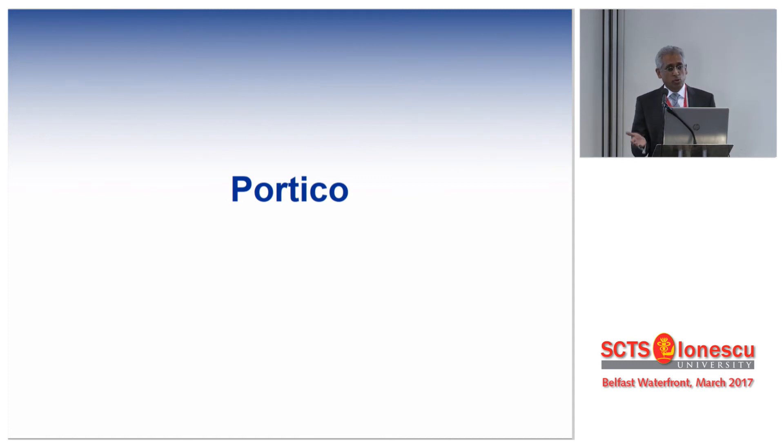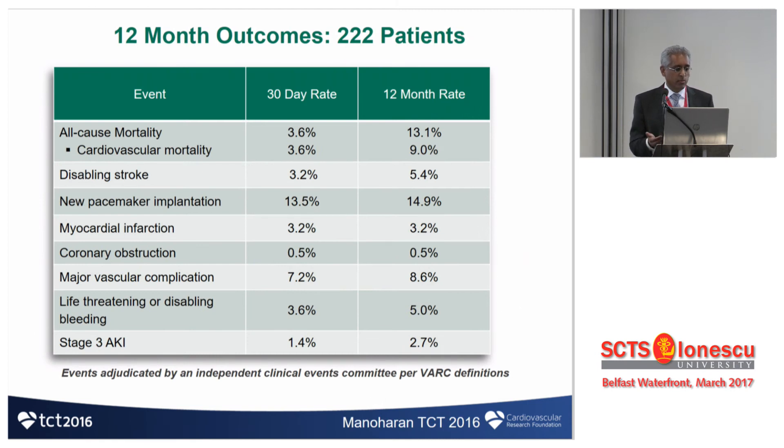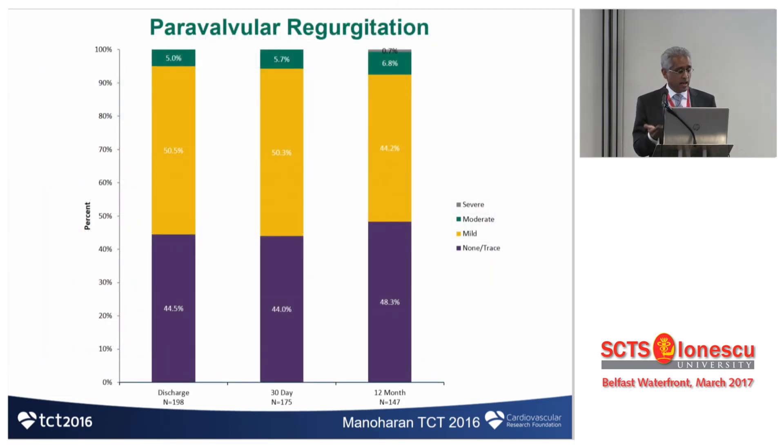Moving to the Portico valve — previously owned by St. Jude's, now the Abbott Portico valve. It is an annular-functioning valve with bovine leaflets, and has a much larger cell configuration enabling easy coronary artery access, which is a potential challenge as we start treating lower-to-moderate risk patients. At 30-day and 1-year mortality, results are similar to the first-to-second-generation transition seen in other devices. For paravalve leak, slightly higher than expected today — 5–6% moderate PVL with no severe — but acceptable for a first-generation device.